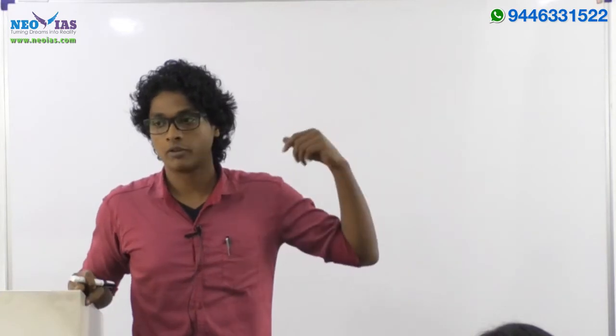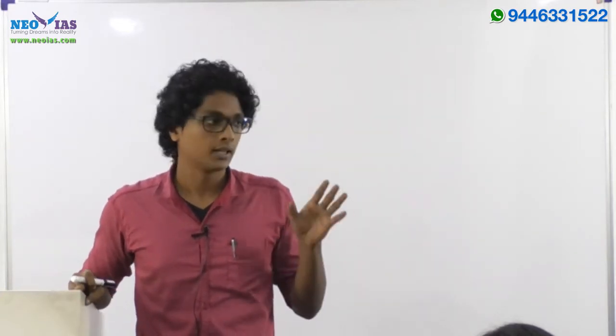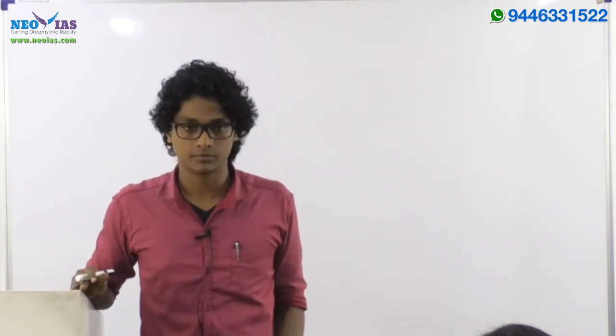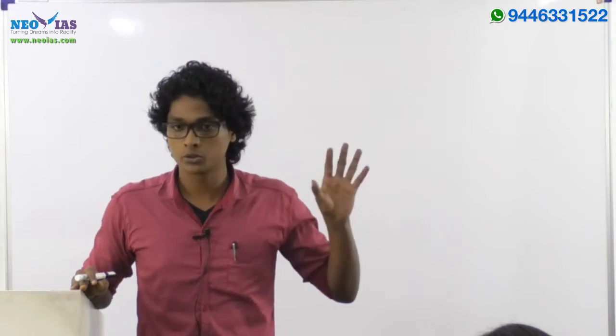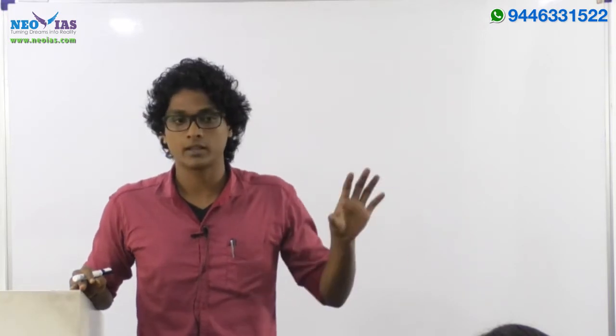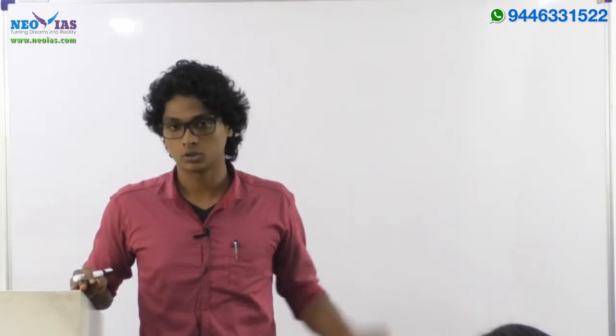Today's session is an orientation session — we won't be discussing any particular topic. I'll be discussing three things: why you should study geography, what you need to study in geography, and how we can tackle future questions.